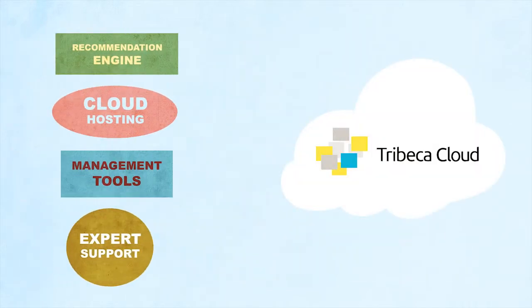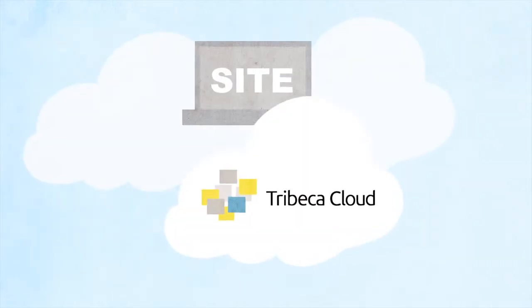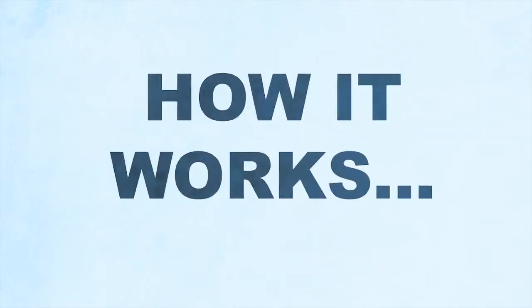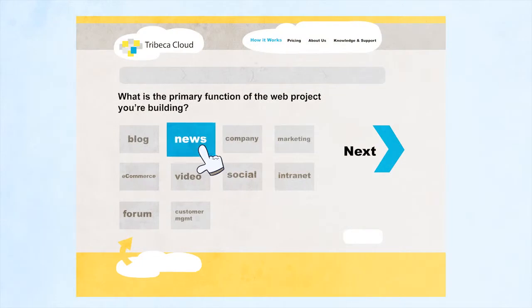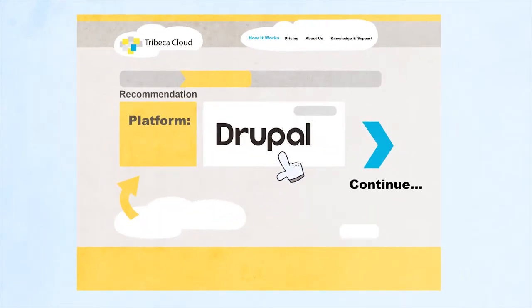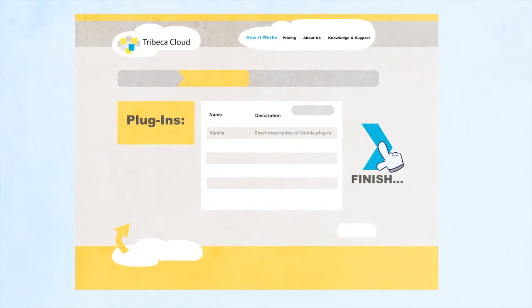Tribeca Cloud provides an all-in-one solution that features a platform recommendation engine and cloud hosting service — everything you need to start building, designing, and launching a winning website. Just answer a few simple questions about your website, and Tribeca Cloud will generate a recommendation for the ideal open source platform, the best server configuration, and the most useful plugins for your needs.